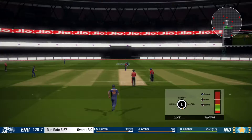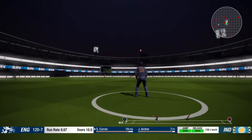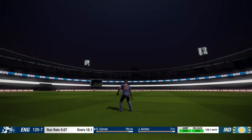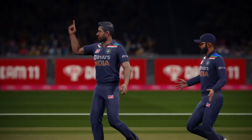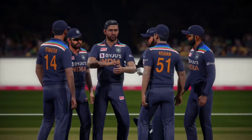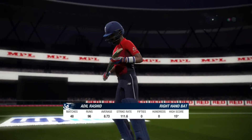The right-hander is coming. Catch! Yeah, reacted well there — good catch. And the departing batsman caught out. The new batsman is in.